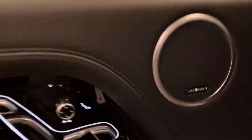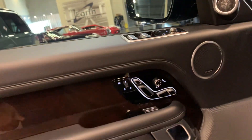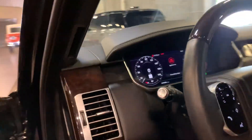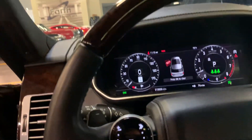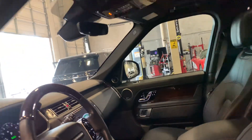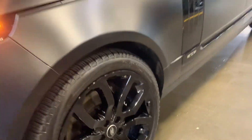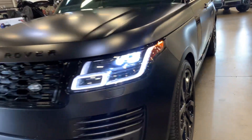This has the Meridian Sound System, so it has an upgraded sound system, very nice. 13,938 miles.